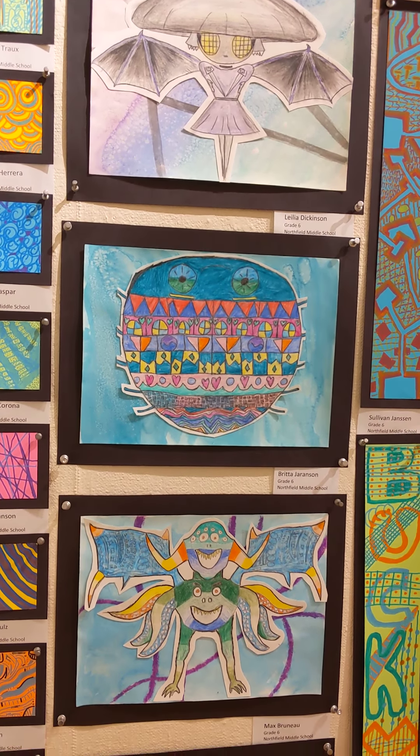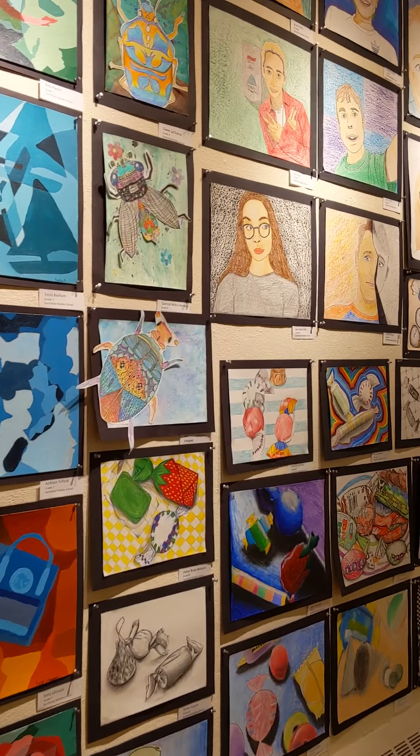So students took a creature of their choice — it could be a bug, it could be a monster, it could be a real-life thing or a made-up creature from their imagination. And they learned how to design it symmetrically,